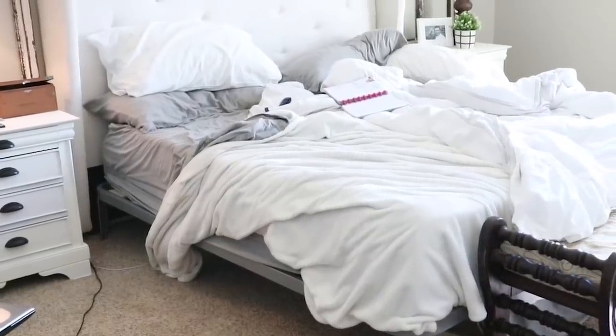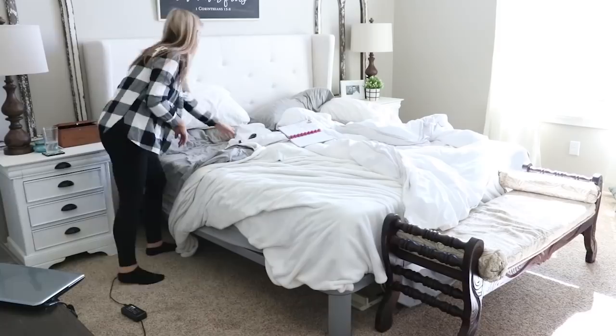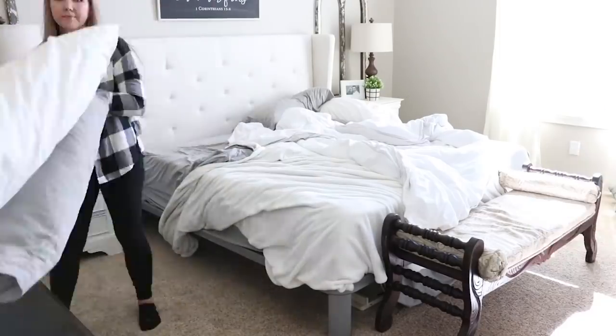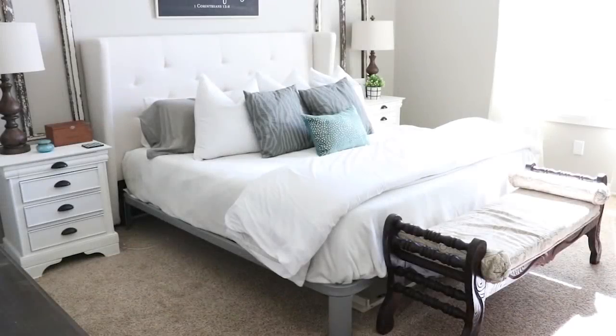Okay, don't click off this video after you hear my first tip, because I know it's the tip everybody gets — make your bed. I get it, like we know we should make our bed, but really, do you make your bed every morning? Let me know below. I struggle to do this, but when I do make my bed, my house feels so much cleaner and I just feel like everything's put together.